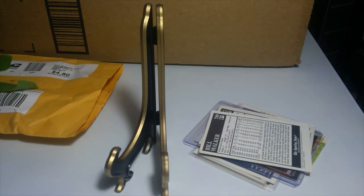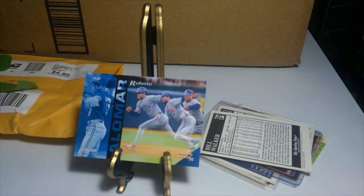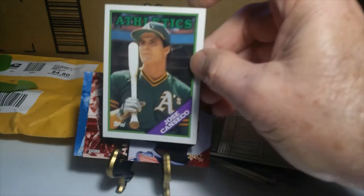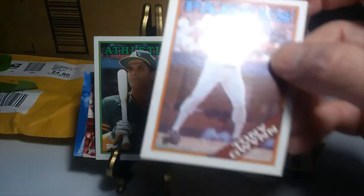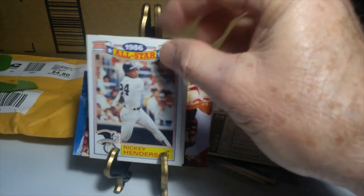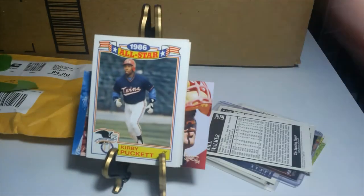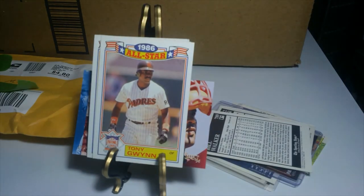For some more PC hits, there's a nice 1994 Select Roberto Alomar and then a Sandy Alomar. Then a nice Tony Gwynn, Rickey Henderson, Kirby Puckett, and a Tony Gwynn All-Star card as well.